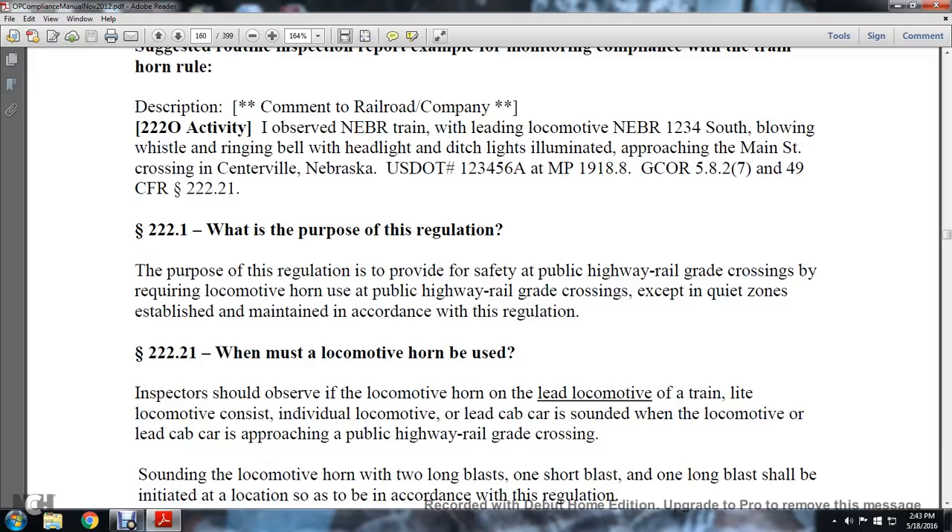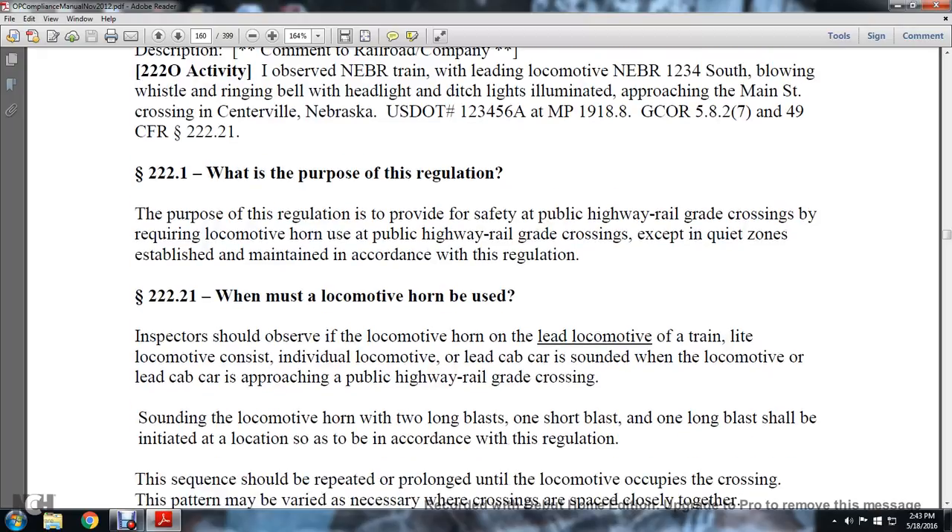Section 222.21: The purpose of this regulation is to provide safety at the public highway grade crossing by requiring the locomotive horn to be sounded at public highway grade crossings, except for quiet zones established and maintained in accordance with this regulation.